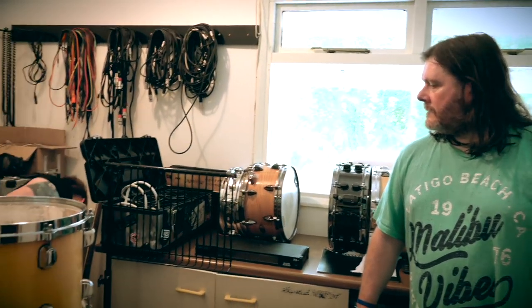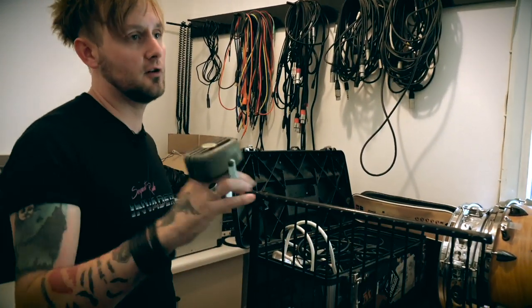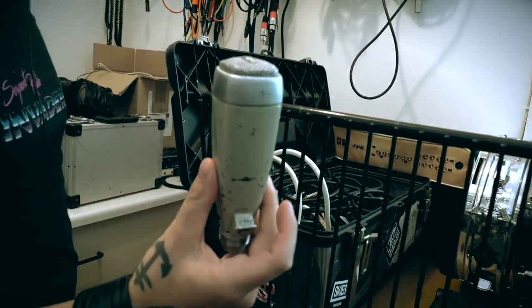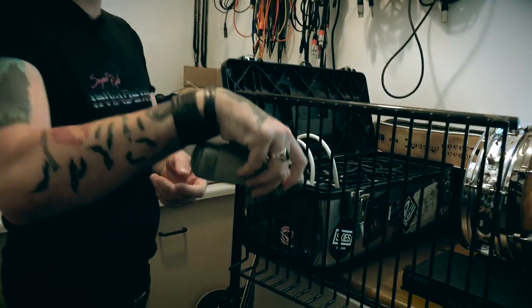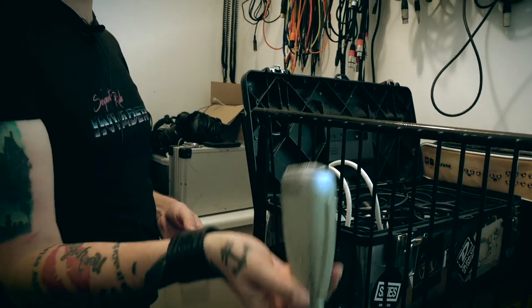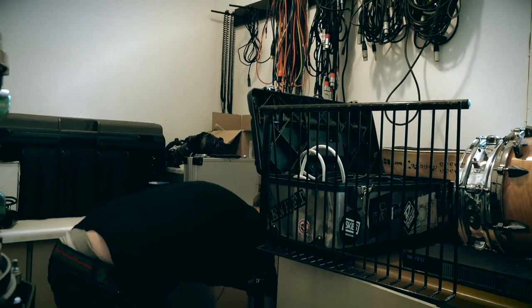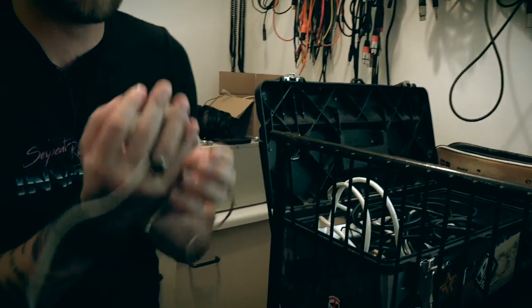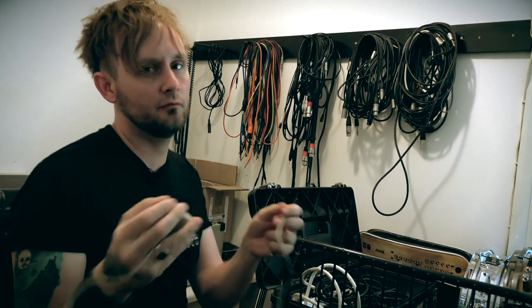Down here is a box of random old mics. That's a late-forties Lustre phone thing — it sounds like crap, but sometimes there's a dirty drum mic or something. These MD 21s from the early sixties are brilliant. The only thing is it's a pain trying to position them because you can't angle them — they just screw straight onto the stand. But they sound amazing on a saxophone, any brass, or a guitar cab. There are old fifties harmonica mics as well — you never know when that's going to come in handy.